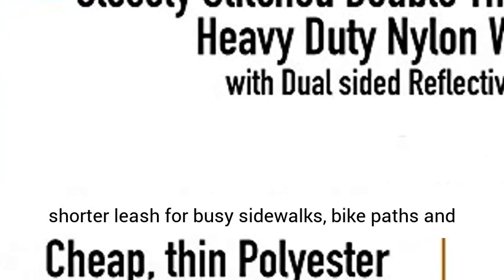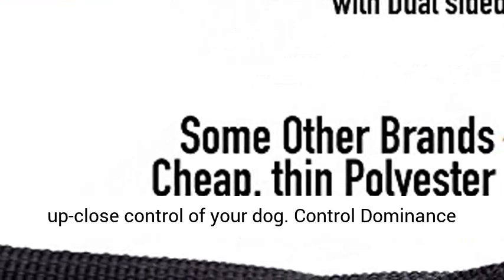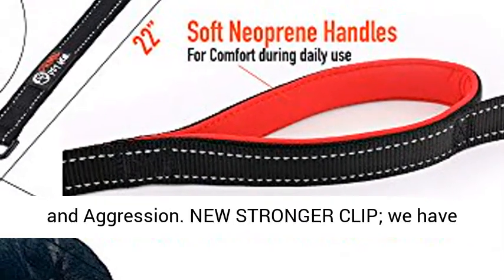Use the shorter handle for busy sidewalks, bike paths, and crowded areas that require instant, up-close control of your dog. Control dominance and aggression.